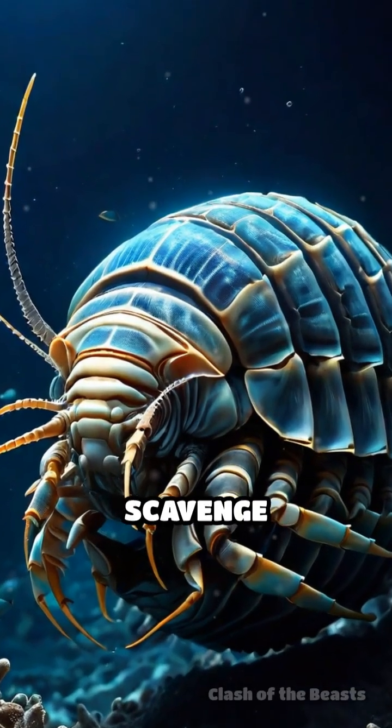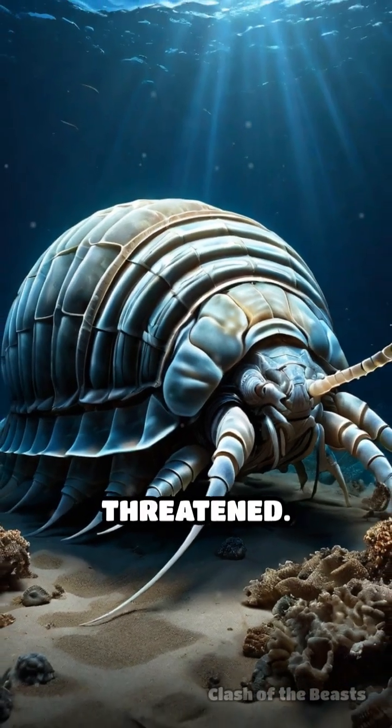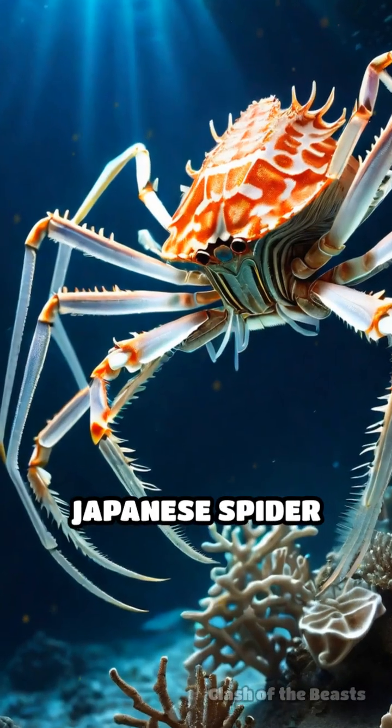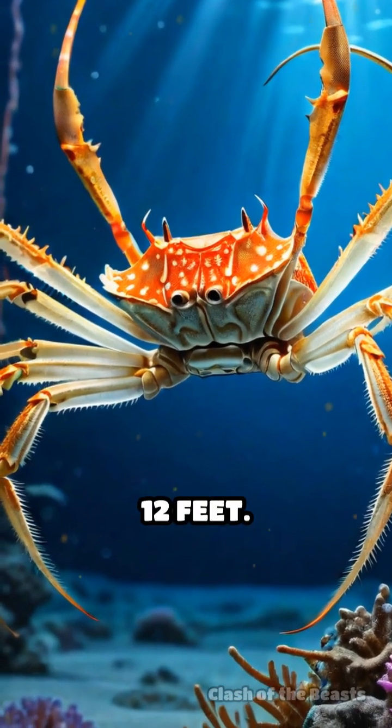Its strong mandibles allow it to scavenge effectively, and it can curl into a tight defensive ball when threatened. Meanwhile, the Japanese spider crab, the largest arthropod on Earth, boasts a leg span reaching up to 12 feet.